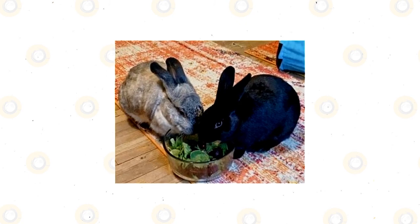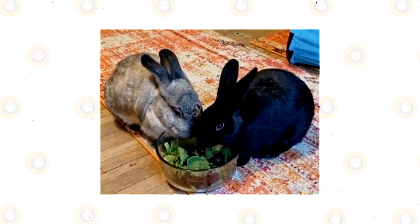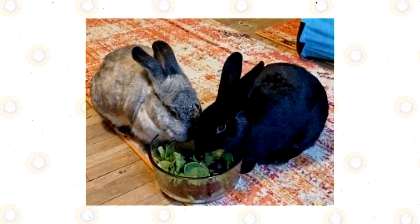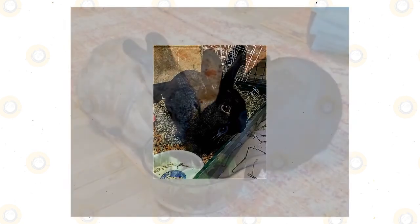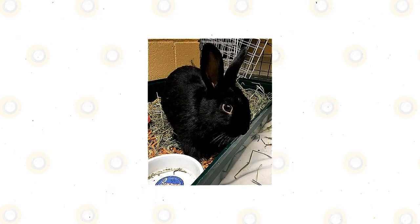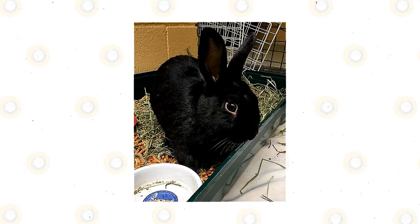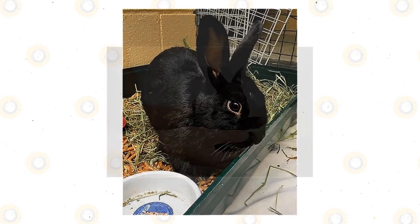Havana rabbits will eat fruits and vegetables, and you may also feed them commercially prepared pellets or rabbit food rich in nutrients. As herbivores, they eat all parts of plants including roots, bark, seeds, weeds, flowers, and leaves. When in captivity, they can eat rabbit food, vegetables, seeds, nuts, and fruits.